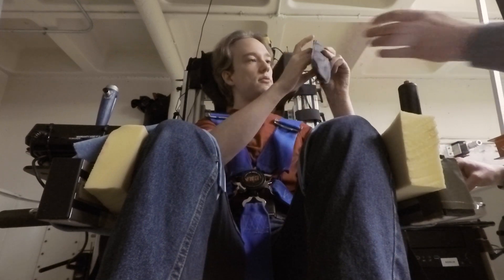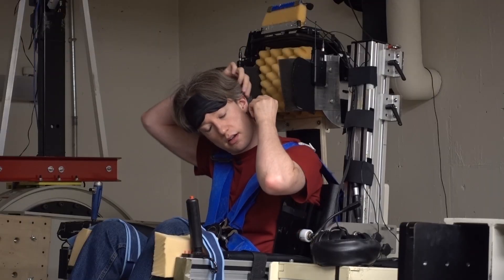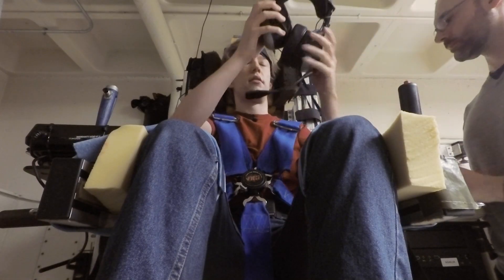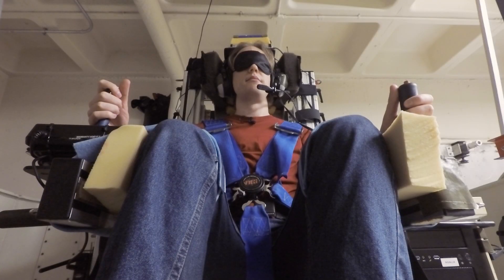The lab does a whole variety of different things: space research, spatial orientation — how does a person know where they are in space? We also look at artificial gravity, human postural balancing, sensory motor adaptation and processing. We do some sorts of modeling as well, and we've had a history of looking at motion sickness.